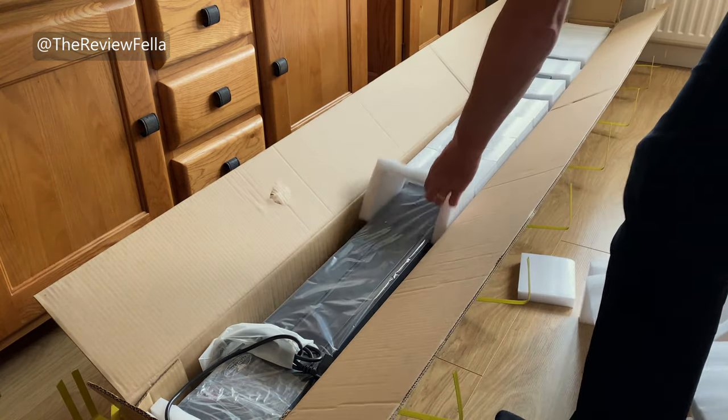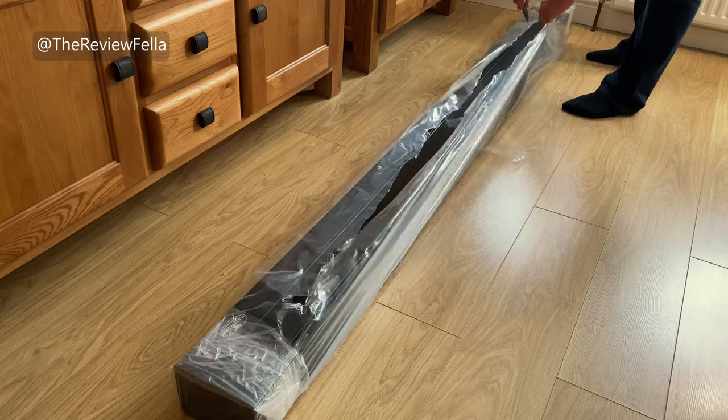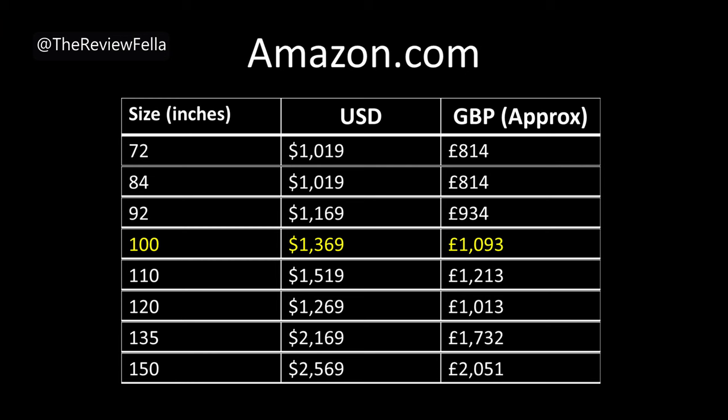This is the 100 inch version, suitable for long throw projectors, but it works well with my short throw too. And of course it comes in various sizes, with specific screens designed for ultra short throw projectors, should you have one. The size ranges from 72 to 150 inches, so plenty of sizes to choose from.